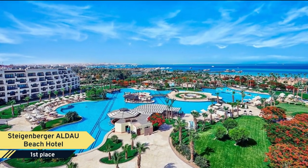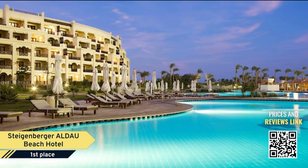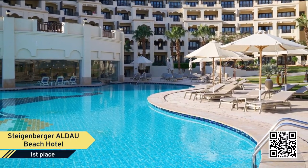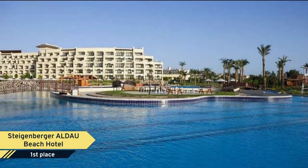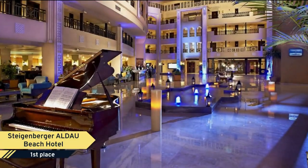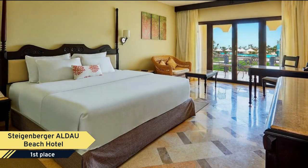Number 1: Steigenberger ALDAU Beach Hotel. The Steigenberger ALDAU Beach Hotel is an exclusive luxury hotel built in fascinating Swahili architecture, situated directly on the beach at the southern tip of Hurghada with a spectacular view of the sea. The hotel is famous for its luxurious spacious rooms and superb restaurants, and it presents a variety of unrivaled features — from a unique lazy river inviting you to lose yourself in the tranquility of a gentle river ride, floating through the landscaped gardens until you disembark into an amazing pool covering 5,000 cubic meters.